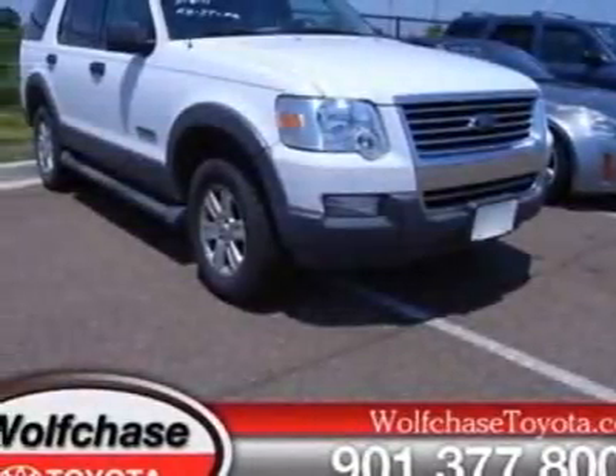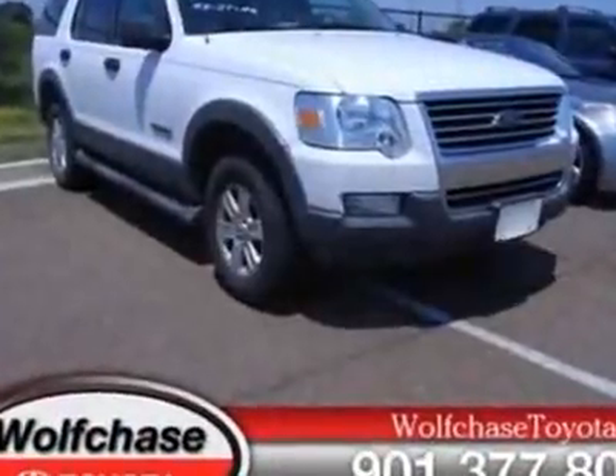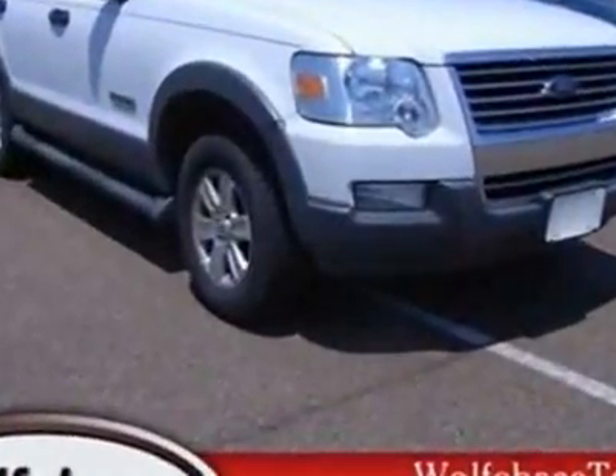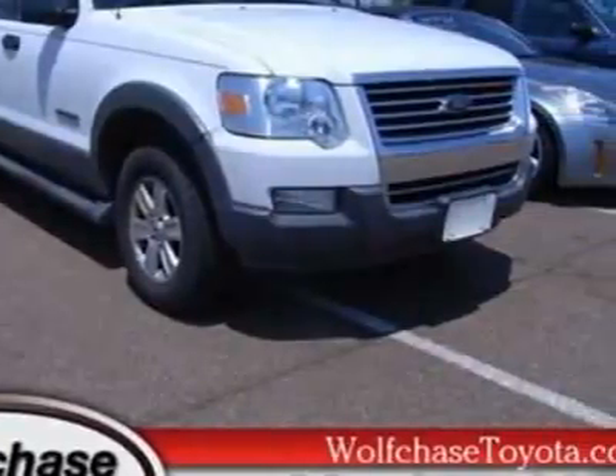Come take a look at this 2006 Ford Explorer. This Explorer has just under 64,500 miles. For your protection, a warranty is available for this vehicle.